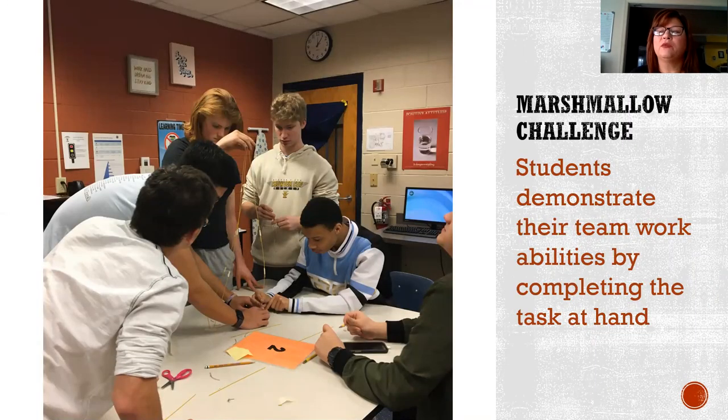This is one of the team building challenges that we did. Students demonstrate their teamwork abilities by completing the task at hand. They were given marshmallows and spaghetti, and there were six teams that competed against each other to build the largest tower within the time allotted. At the end, the team with the largest tower was the successful team.